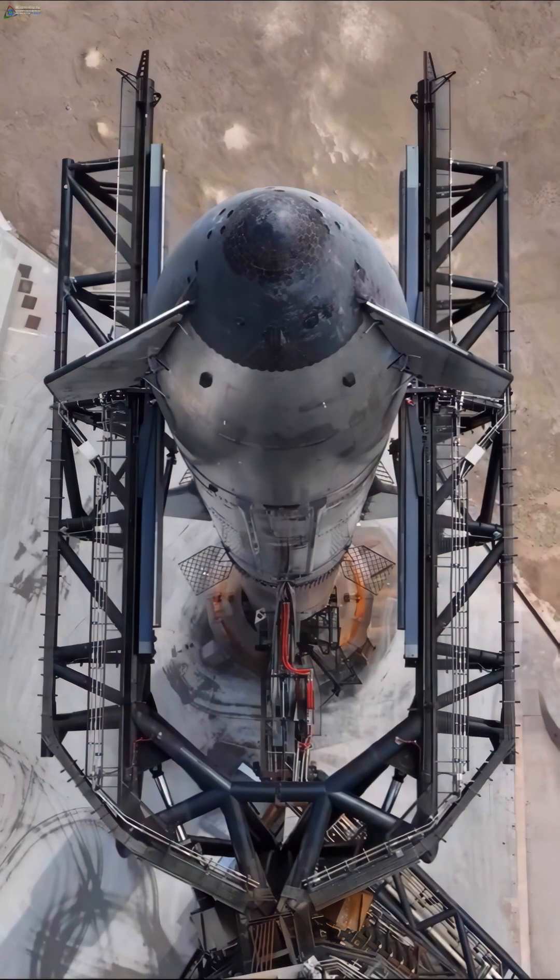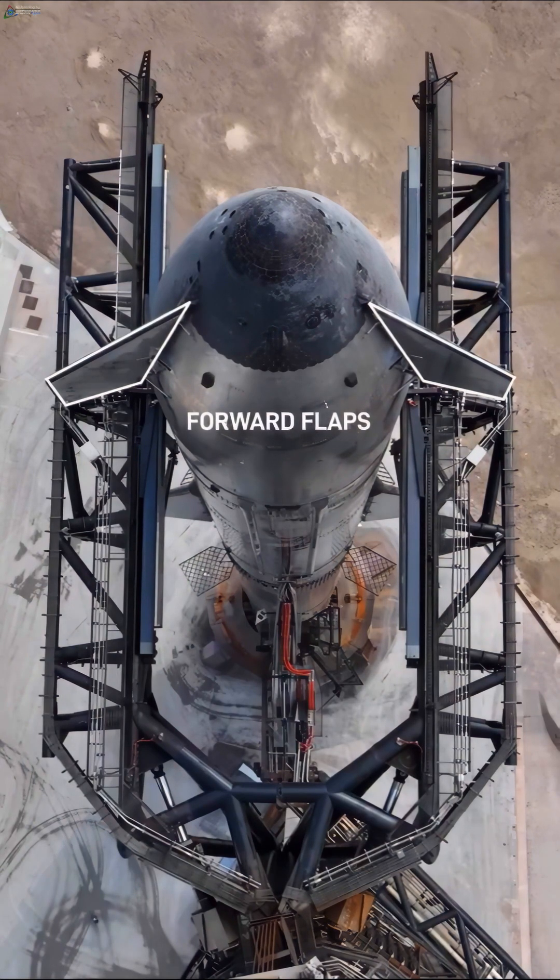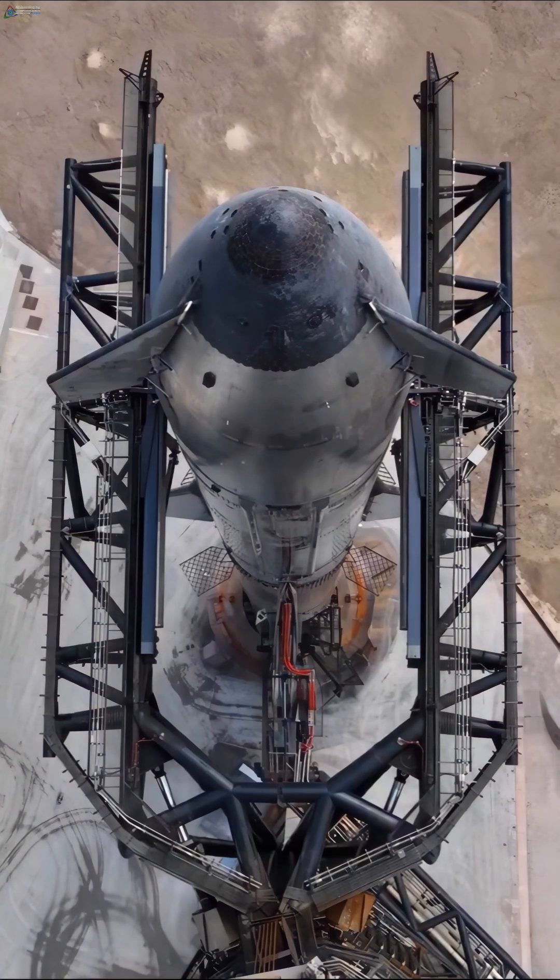Forward flaps got a redesign. They have shrunk and shifted away from the ship's belly or the heat shield — you can see that on your screen there. This new position will reduce their exposure to heating during re-entry.